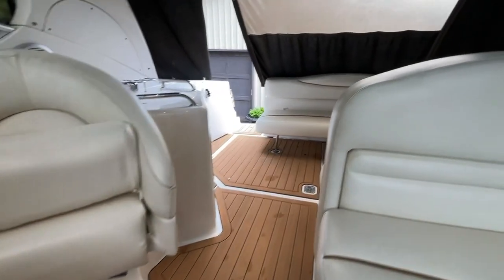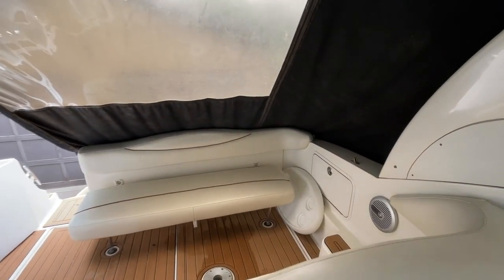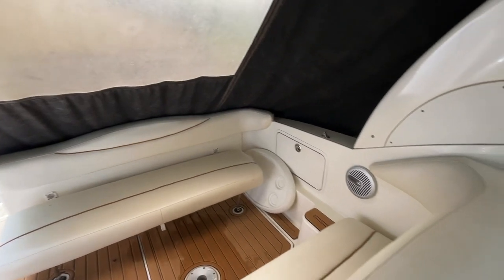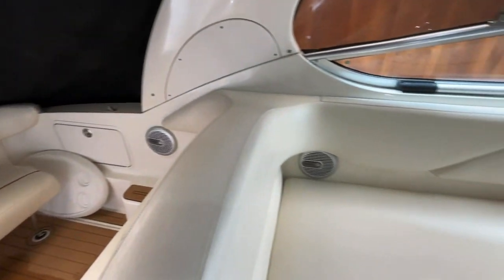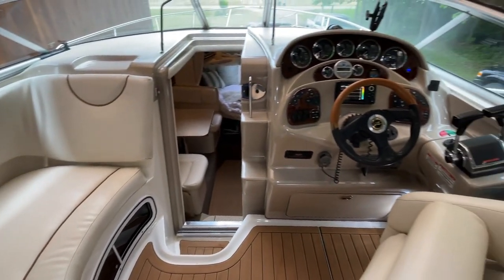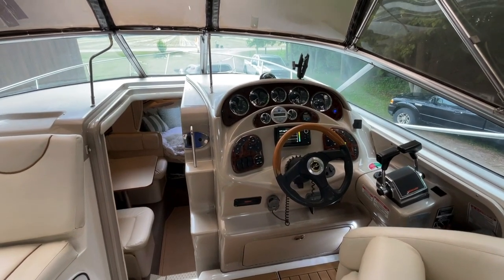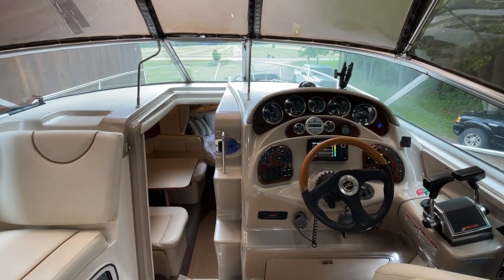The boat has just been listed and has just come out of storage, so some finishing touches as far as cleanup go. It's available for sale and appointments can be made through our website unitedcityyachts.com. I'm Greg Piper — thank you for watching.